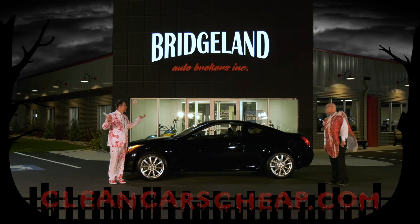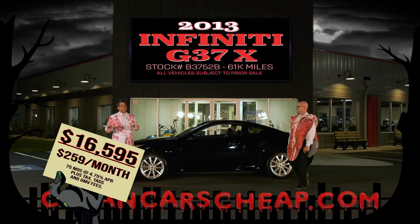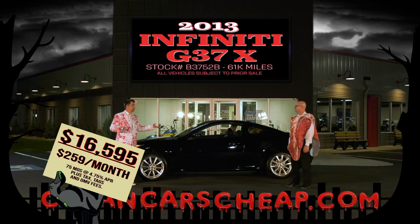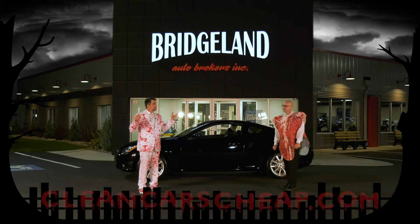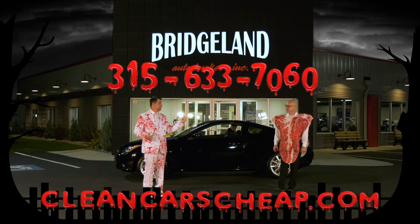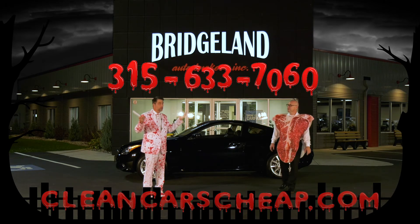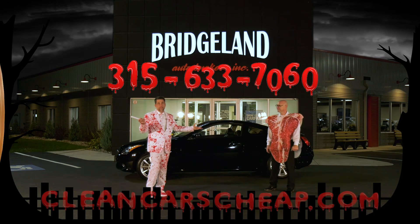It's priced at $16,595 — a cell phone payment, really. Head to cleancarscheat.com or call 315-633-7060. We're open seven days a week. Come see us, send a lead in, and take this home. If it's sold, we'll have plenty more.